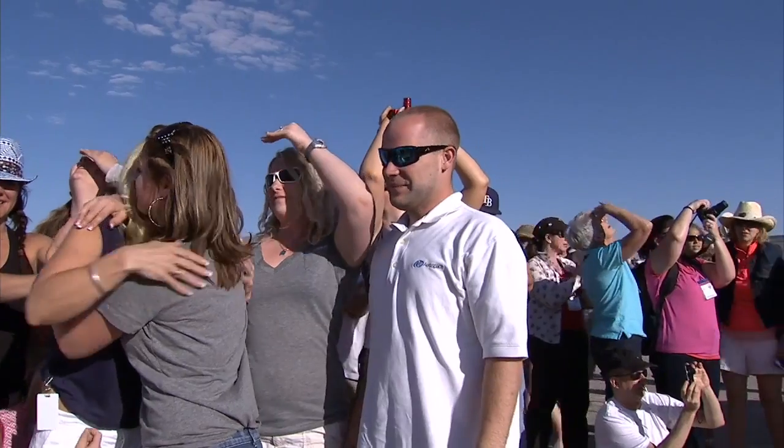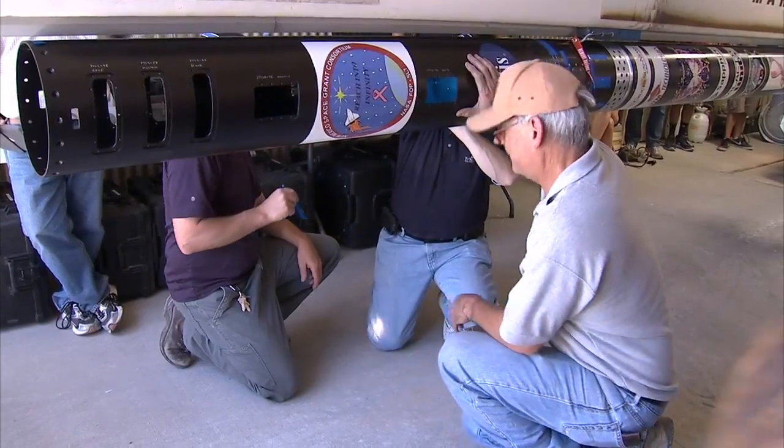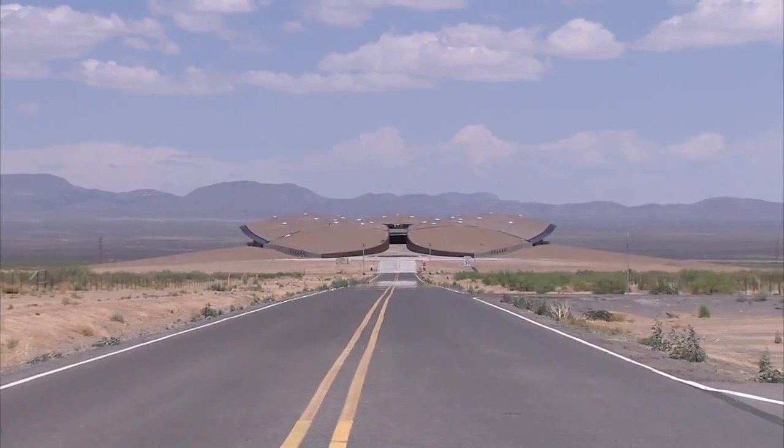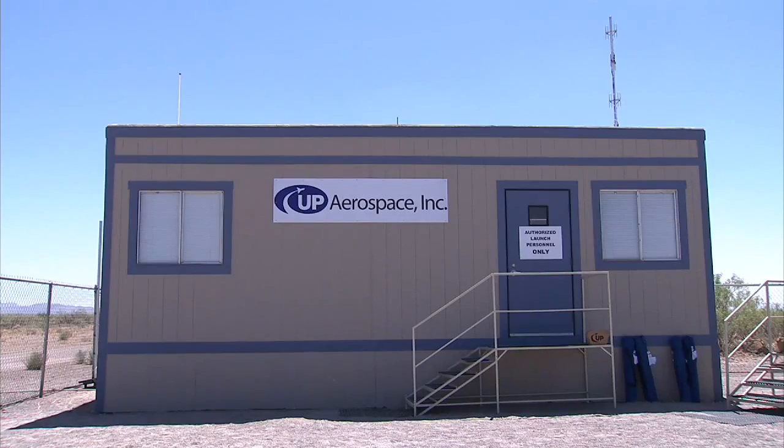We have just completed the Space Loft 7 flight that we loaded up with about seven new technologies that we're testing to see how they will work when we fly them eventually into deep space. We're here at the Spaceport America in the launch control for Up Aerospace.